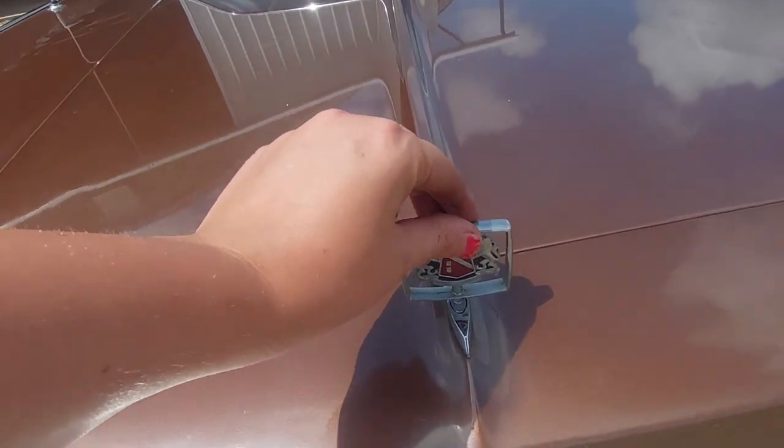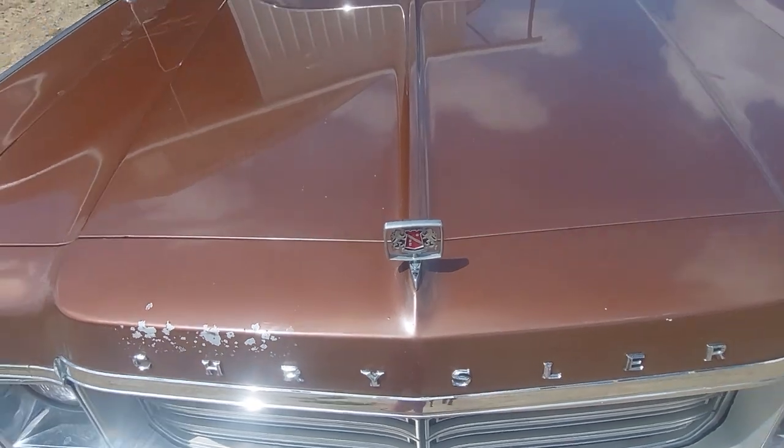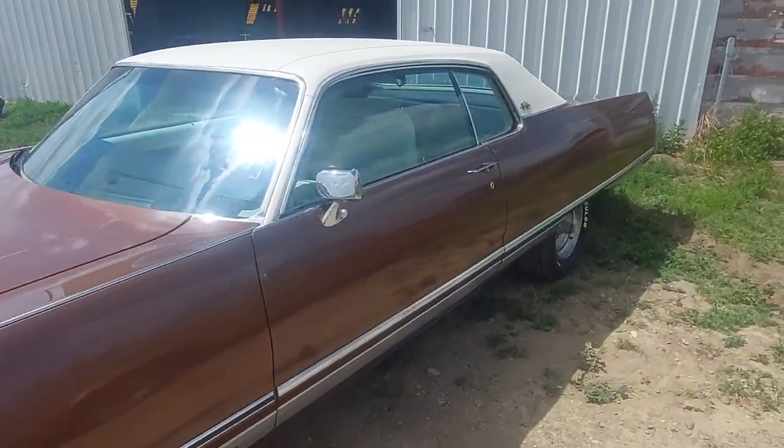You see the nice little hood ornament here, and they all sit on a little raised piece. They all have wire underneath them — it's supposed to make it harder to steal. People still stole them all the time, but check out this beautiful interior.